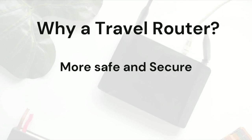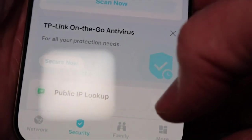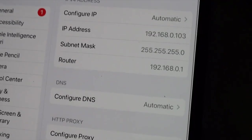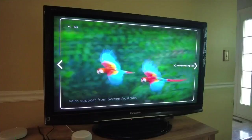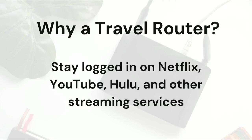Travel routers are more secure. You can set up your own password to prevent others from seeing your devices, and encrypt connections to avoid hack attempts on public Wi-Fi. You can also run a VPN on them to hide your IP address. And if you use Netflix or another streaming service on the road, you can stay logged into your account wherever you go.